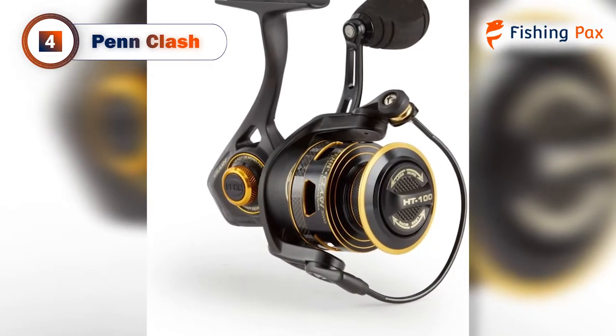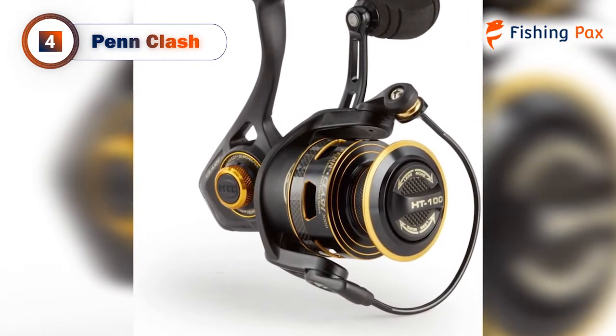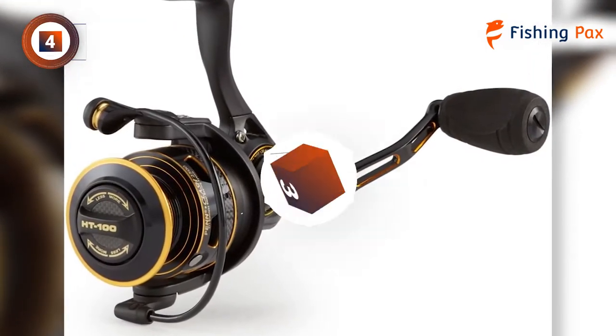One downside is this reel is not the easiest to maintain since it is difficult to take apart and adjust the alignment. If you want something low maintenance, check out our top picks.